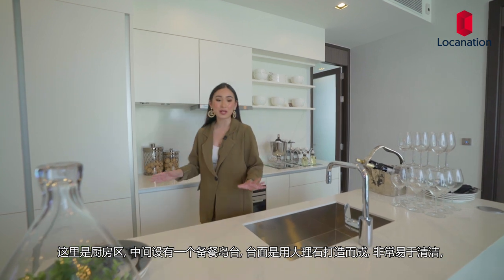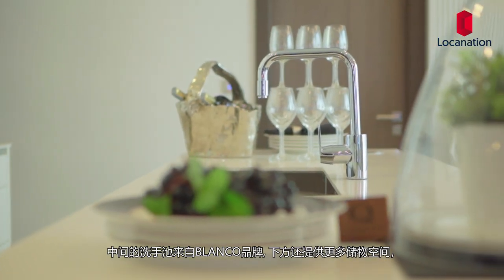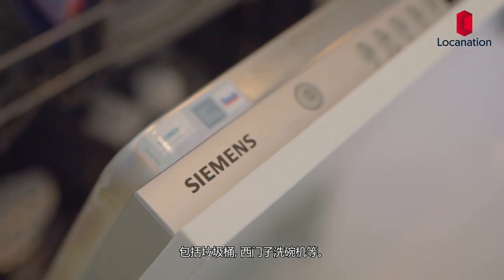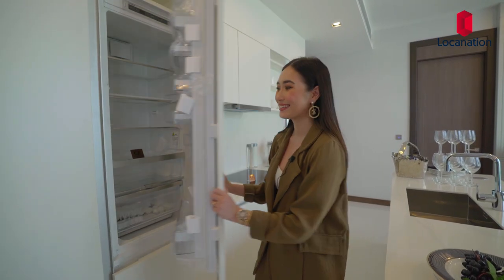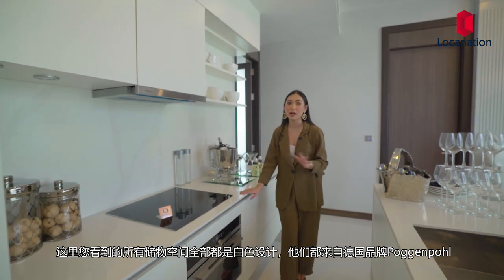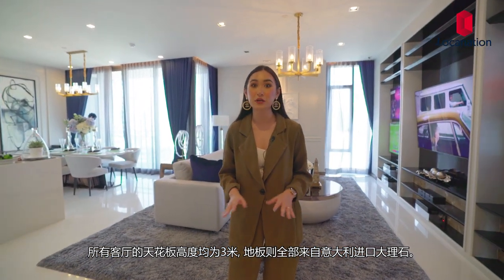This space is your kitchen, where you'll have an island right in the center and countertops made of quartz, which is very easy to clean. You'll have a sink here by Blanco, and further storage below, such as a trash bin and a dishwasher by Siemens. Also by Siemens are the hobs and hoods, and a combined microwave and oven. There is a four-door built-in refrigerator — as you can see, it can store a lot. All the storage spaces are white and by the German brand Poggenpohl. The ceiling height in all living areas is at three meters high, and the floorings are composite stone imported from Italy.